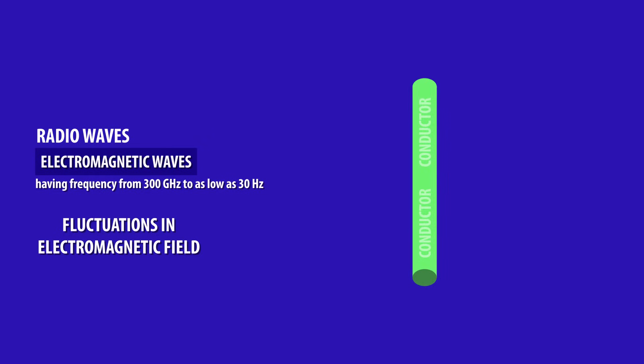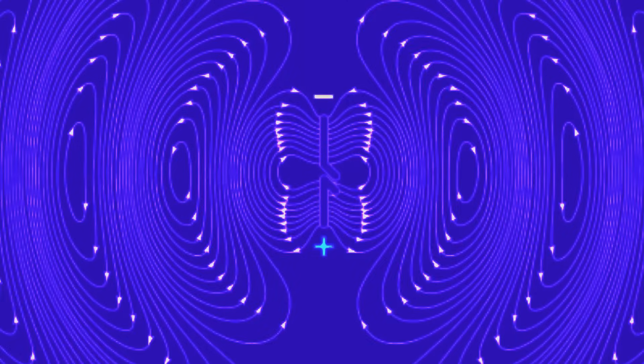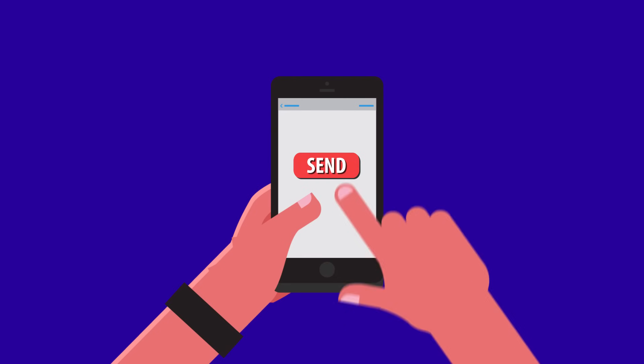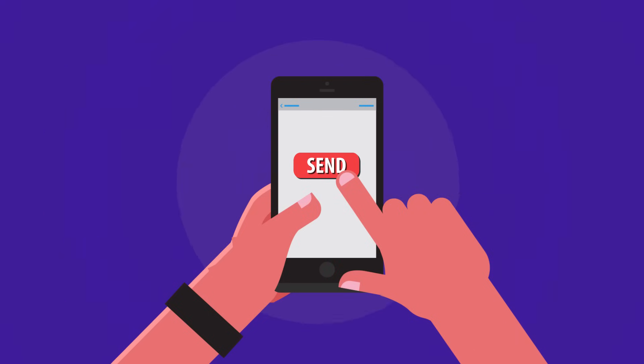And to create those fluctuations, you need electrons moving around in a conductor. The act of radio wave synthesis is a carefully choreographed rhythmic dance of electrons in tiny copper wires. Like perturbations in still water that radiate outward from the point of disturbance, the electron flows in an antenna cause perturbations in the electromagnetic field, which radiates out into space as electromagnetic waves.